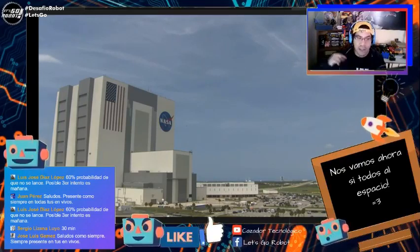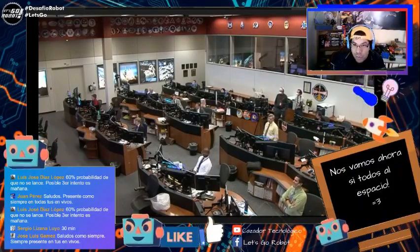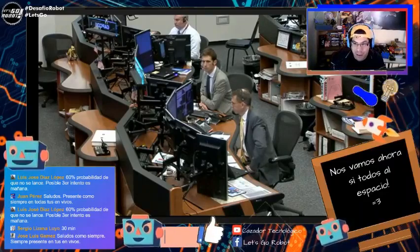Yo creo que mucha gente el miércoles no se conectó porque les agarró la noticia de sorpresa. Ahora como es sábado hay mucha más gente. En el canal de YouTube de SpaceX hay 1.630.000 personas y el miércoles en ese mismo canal no llegaban ni al millón. Por ahí no faltarán los conspiranoicos que dicen que lo cancelaron a propósito como cuestión publicitaria — puede ser. Puede que todo esto esté planificado para que más gente lo vea el día sábado.